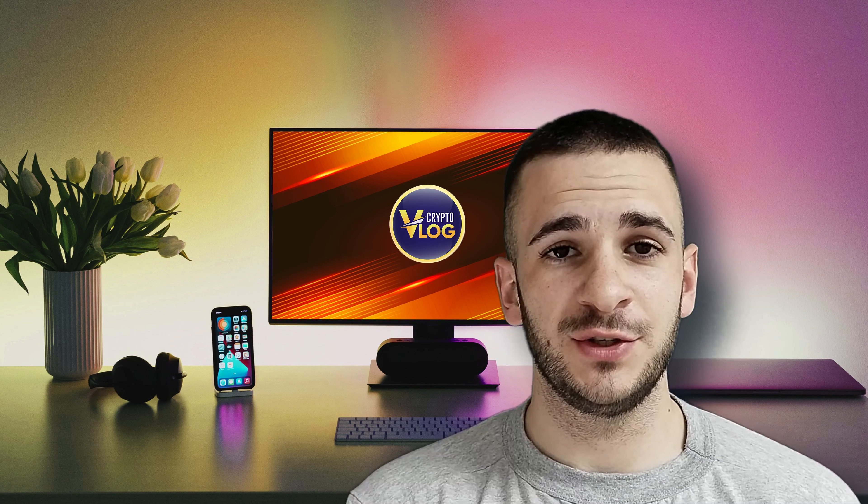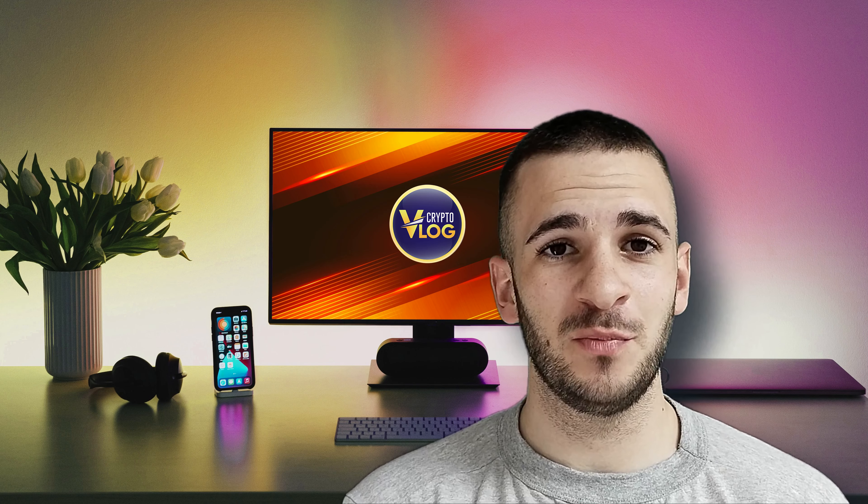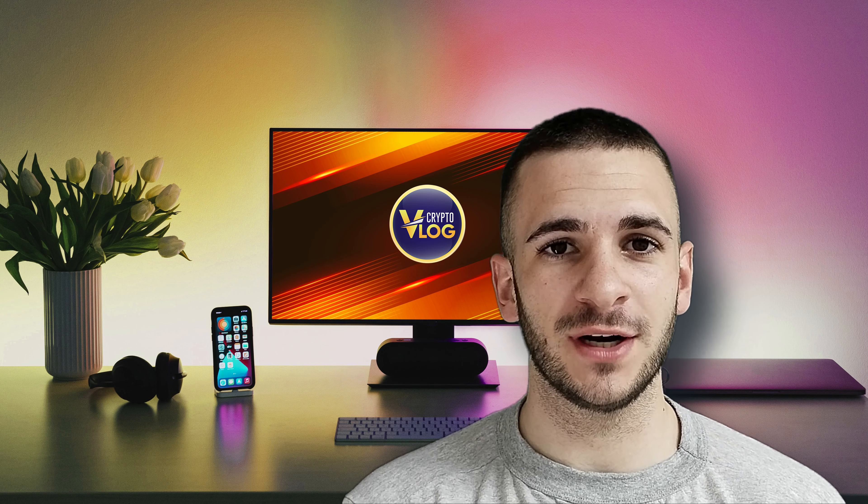Hello guys and welcome back again to your favorite YouTube channel, Crypto Vlog. Today we're going to talk about this amazing project called Elon Pepe, so stay tuned and let's see how this project actually works.